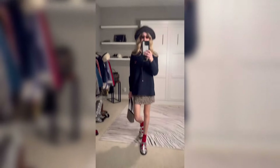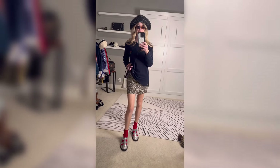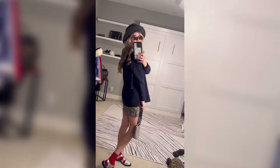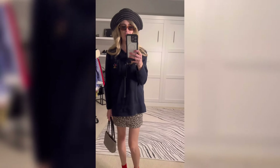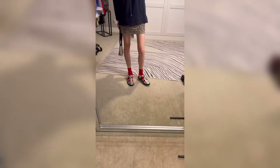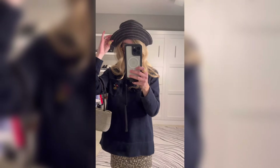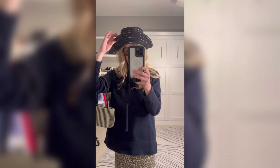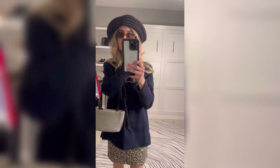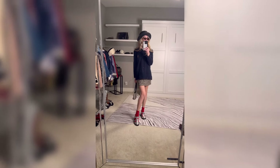I'm already liking this look a thousand times more — it feels a lot more spring. I started with the leopard mini skirt and the Ralph Lauren nautical sweatshirt, added my red socks, these metallic sandals from J.Crew, and my little raffia striped bag. I added this black and white hat that I thrifted from Goodwill, and then just my little square sunglasses that you guys have also seen me thrift. That is my other spring look.